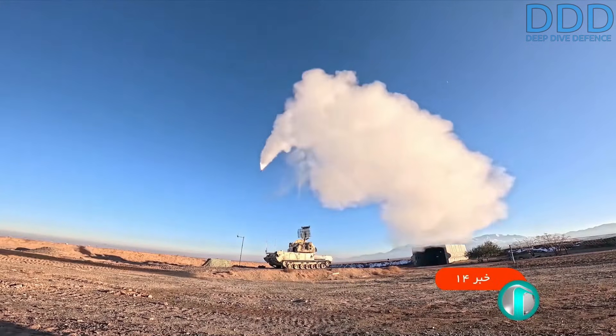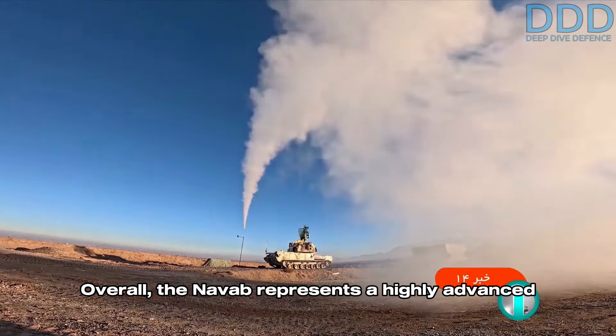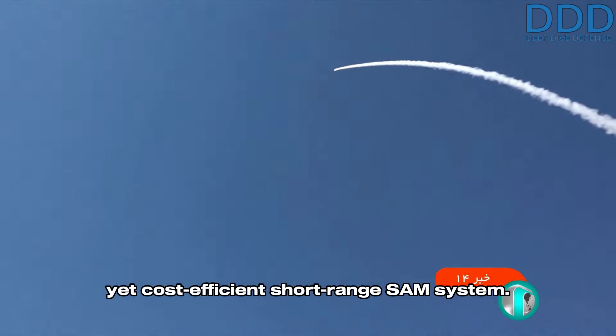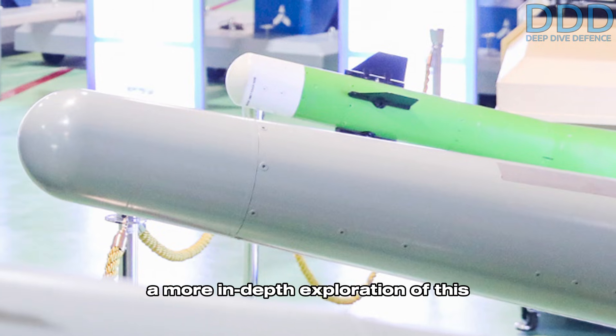Overall, the NAVAB represents a highly advanced yet cost-efficient short-range SAM system. A separate video will be dedicated to a more in-depth exploration of this system.